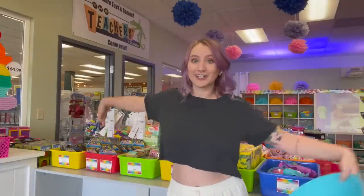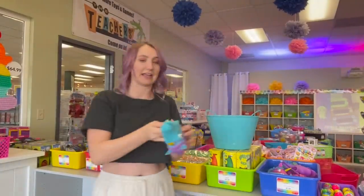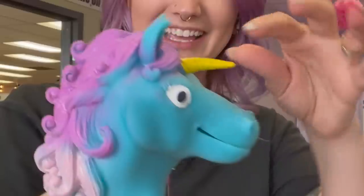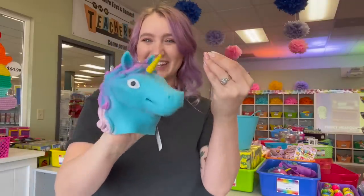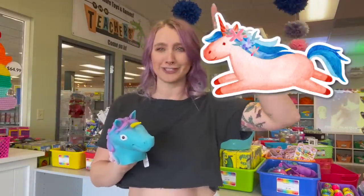Make sure you guys are subscribed so you can see that video. Over here there are so many fun fidgets. Oh my gosh, look at this puppet — it is a unicorn hand puppet and I so wish that I could get this today. Maybe I need to do like a unicorn only fidget hunting video. Let me know down in the comments, should I do that?